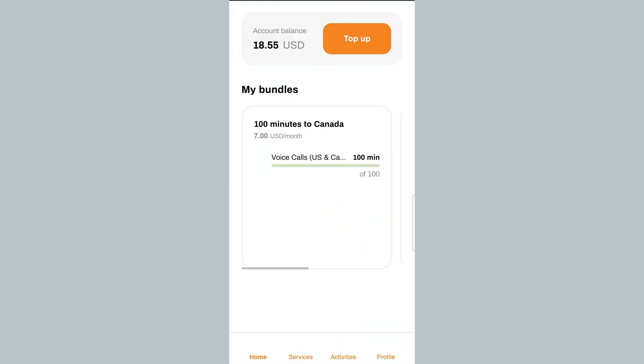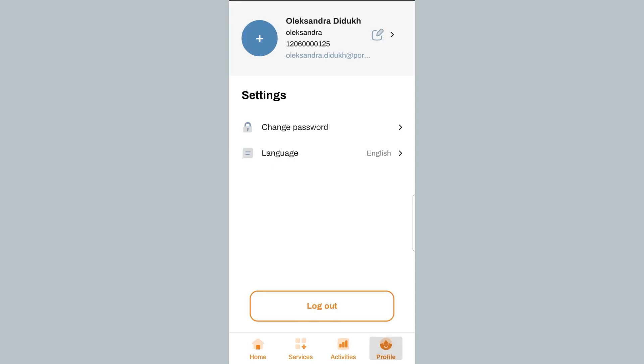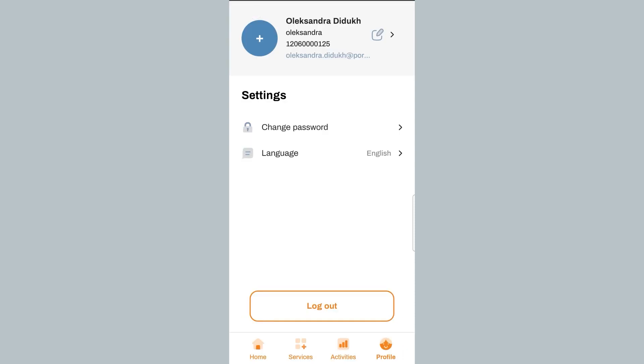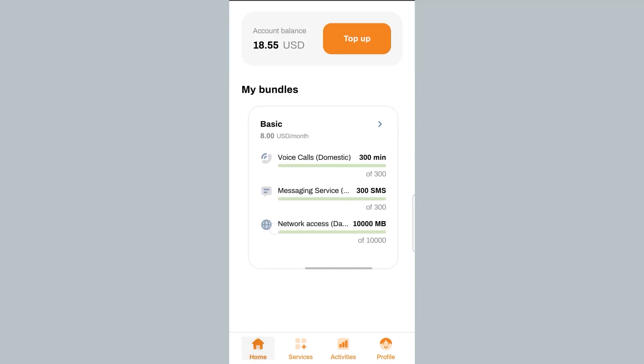Let me tell you about the features available in the first release of the portal. Your subscribers can securely log in and log out of the portal and they can recover or reset their passwords by themselves. They can check their balance and top it up with scratch cards whenever they need it. They can view and update their account and contact information on their own without needing any help from your admin staff.